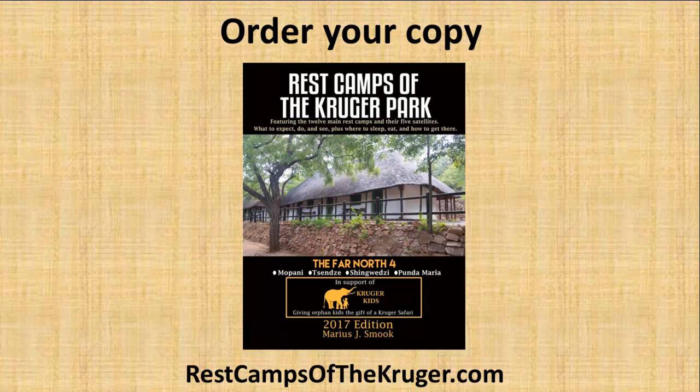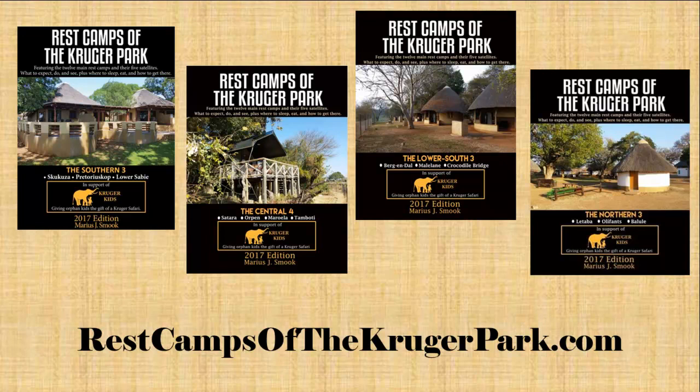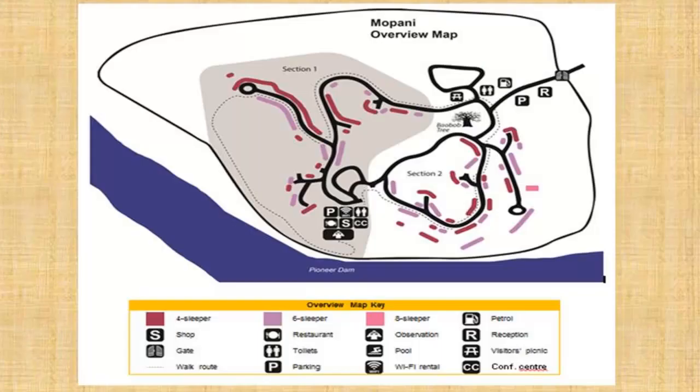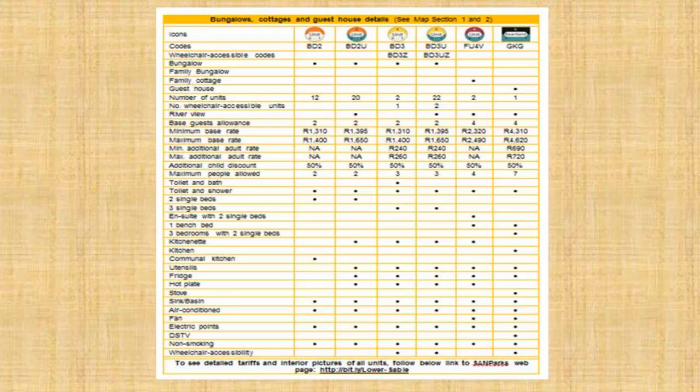For detailed information about Mopani Rest Camp, consider visiting restcampsofthekrugerpark.com and ordering your print or e-book copy of Volume 4 titled The Far North, which describes Mopani, Tsende, Shingwedzi and Punda Maria camps. Just like the other four volumes, it includes information about things to do, activities, in-camp animals, birds and trees, as well as detailed accommodation maps showing which units have the best views and features or which are closest to the different amenities, plus information about what to expect inside the accommodations, prices and much more.